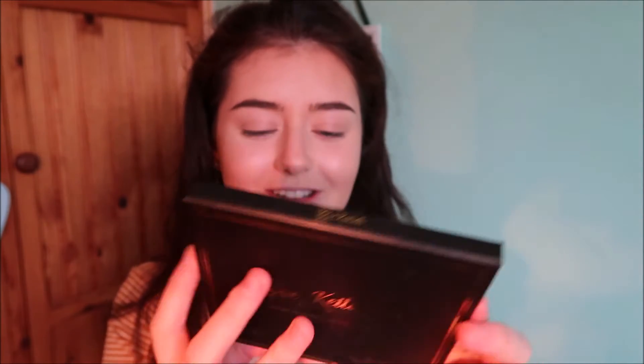I personally got this palette because I was obsessed with this YouTuber — I'll have her channel linked down below. I really wanted to test this out and I'm very excited. It also has a very cute detail at the back, kind of personalized. I really love it.